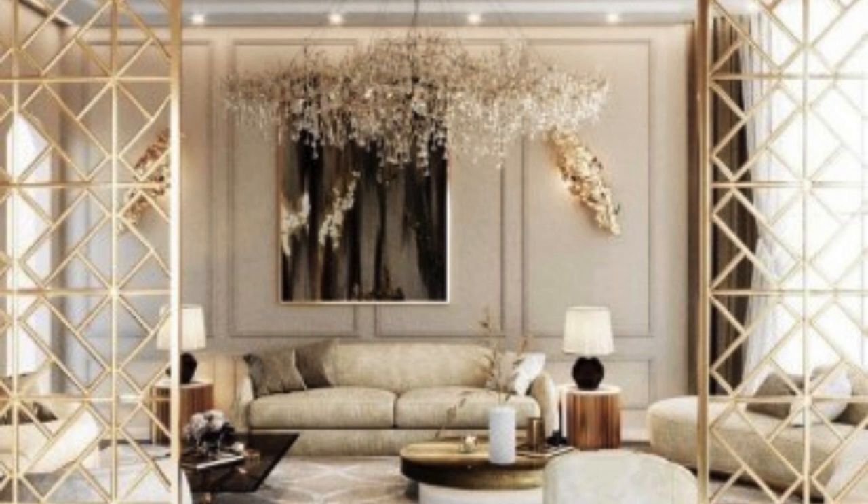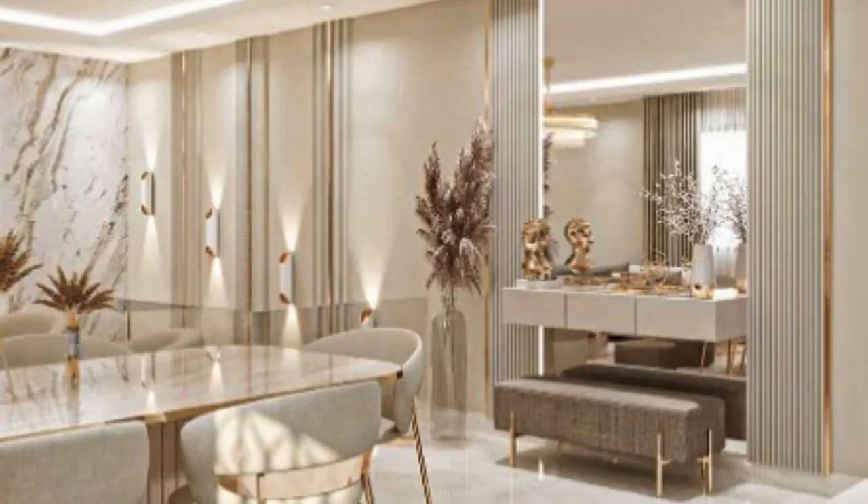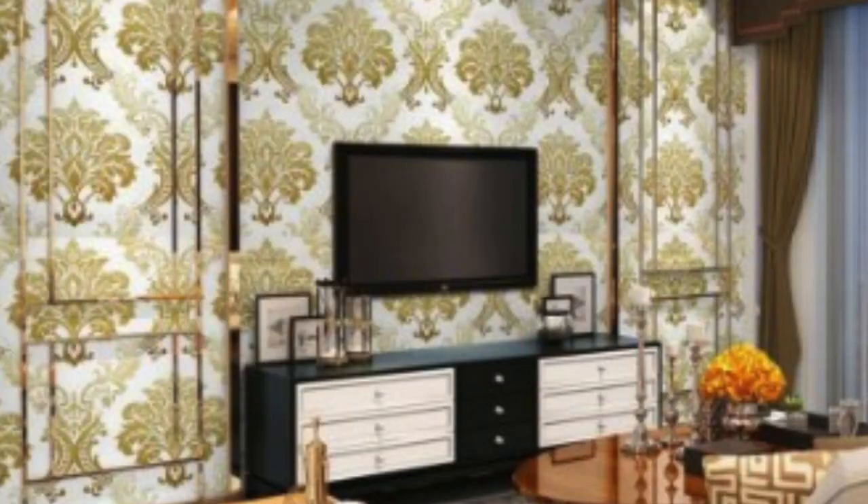The essence of 3D wall panel designs lies in their ability to create depth and texture, elevating the overall ambience of a room. These panels often feature intricate patterns, geometric shapes, and abstract forms that catch the eye and add a sense of movement to the space. Whether used as an accent wall or covering an entire room, these designs bring an artistic touch to interiors, turning walls into canvases that tell a unique story.